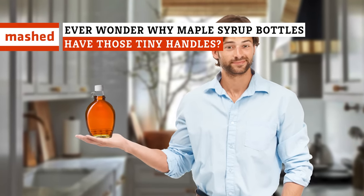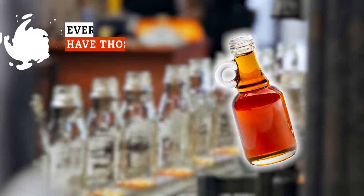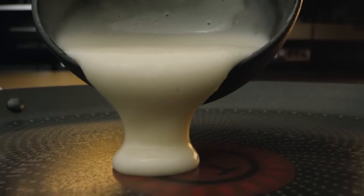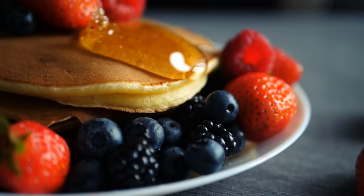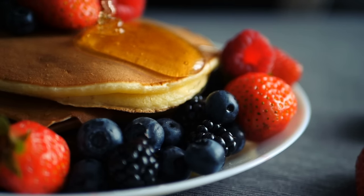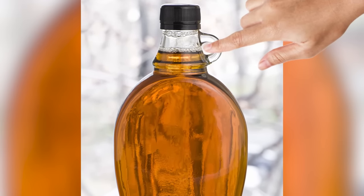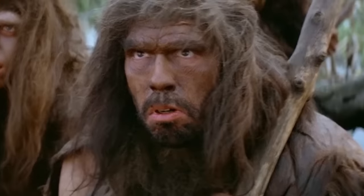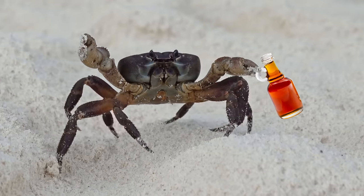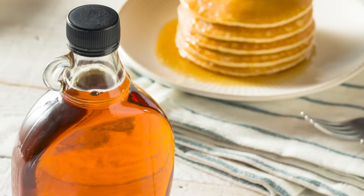If you've got no idea how to hold a bottle of maple syrup, you're not alone. But why do these bottles have those tiny handles on them? And whose idea were they anyway? Picture this: it's Sunday morning and you're making pancakes. The aroma fills the kitchen. This is the moment you've been looking forward to all week long. It's just too bad that you can't fit a single finger through the handle on your maple syrup bottle. You either have to clutch the bottle around its middle like some kind of Neanderthal, or grab the miniature handle with two fingers pincer style and hope you don't drop it. So what's with maple syrup bottles and those tiny, sub-functional handles?